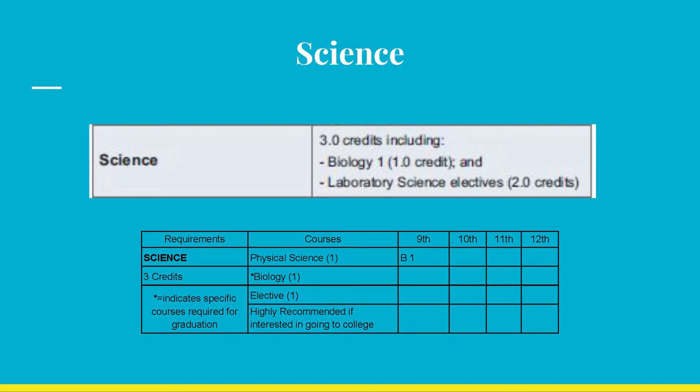Like math, most of you took Physical Science in your 9th grade year — a B and one credit were earned for this student. However, there are several of you who started off with Biology in your freshman year. Notice that Physical Science is not a graduation requirement, so if you did not take it or failed it, it is not necessary to retake it. But you will need to take another lab science course. Take note that Biology is required for graduation.